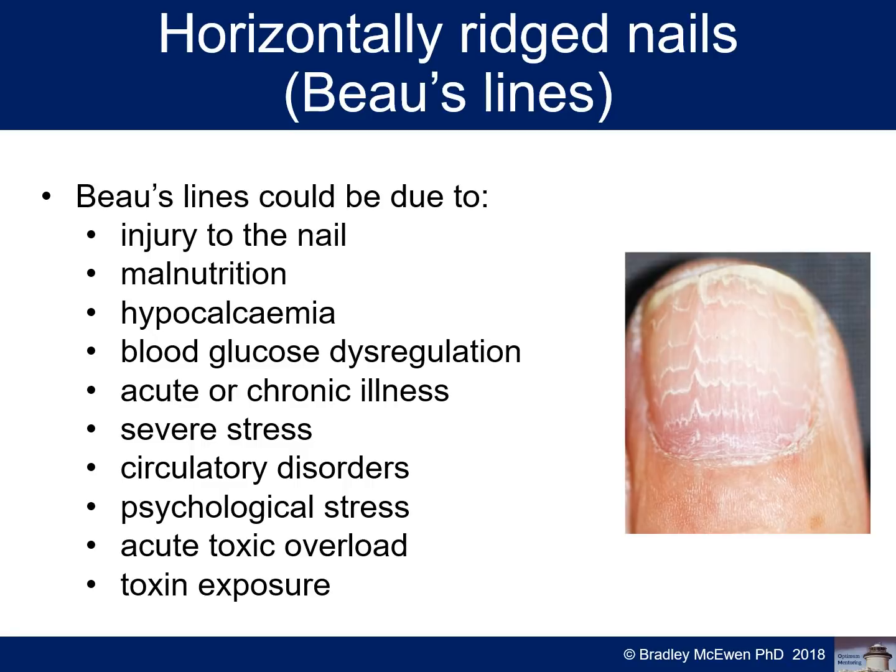Causes of horizontal ridging also include malnutrition and malabsorption syndromes — I may be looking at celiac disease, Crohn's disease, poor digestive function, low digestive enzymes, blood glucose dysregulation, acute or chronic illness depending on depth and severity, severe stress, circulatory disorders including cardiovascular disease and atherosclerosis, psychological stress and trauma, acute toxic overload, and general toxin exposure. One thing to note about all nail signs: consider the occupation the patient is in, because materials used in their work could be weakening the nail and leading to these signs.